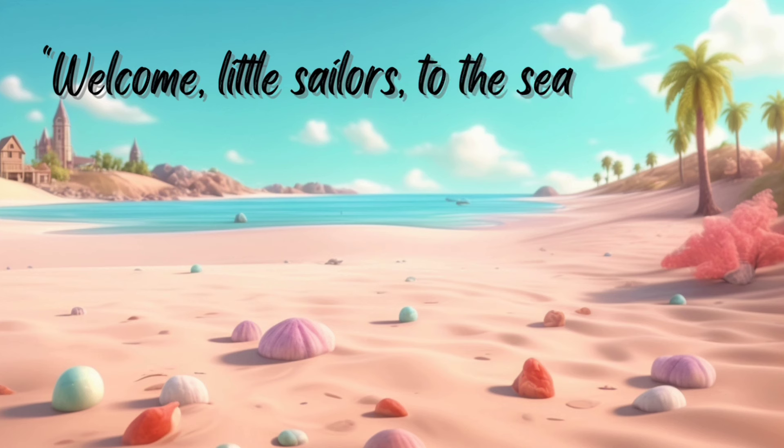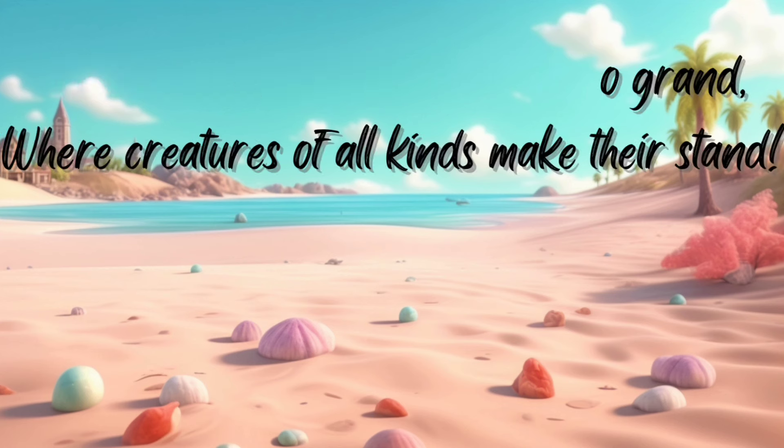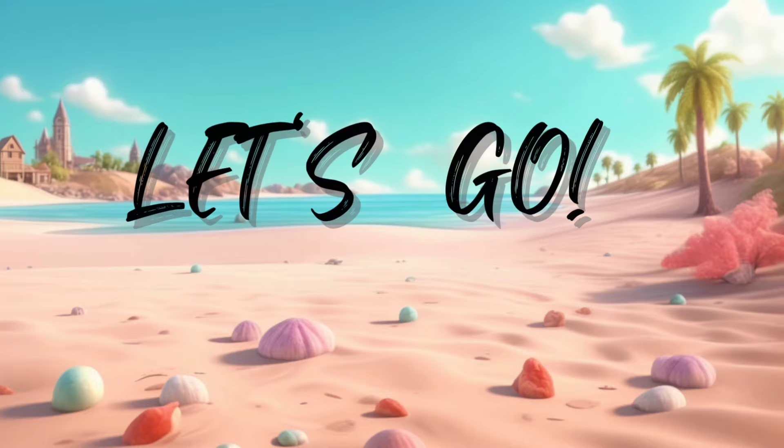Welcome, little sailors, to the sea so grand, where creatures of all kinds make their stand. Are you ready for an underwater adventure? Let's go!